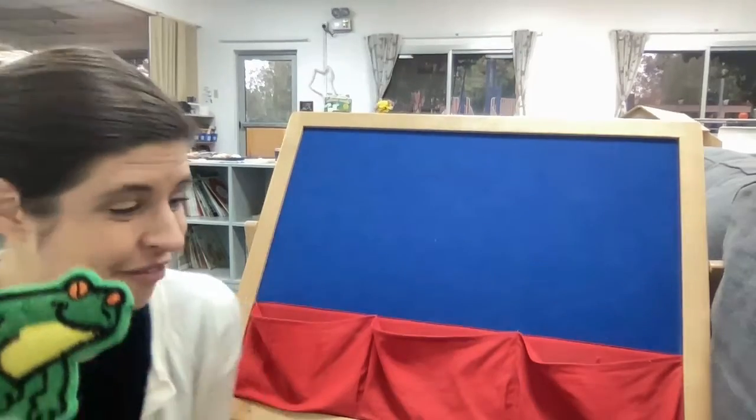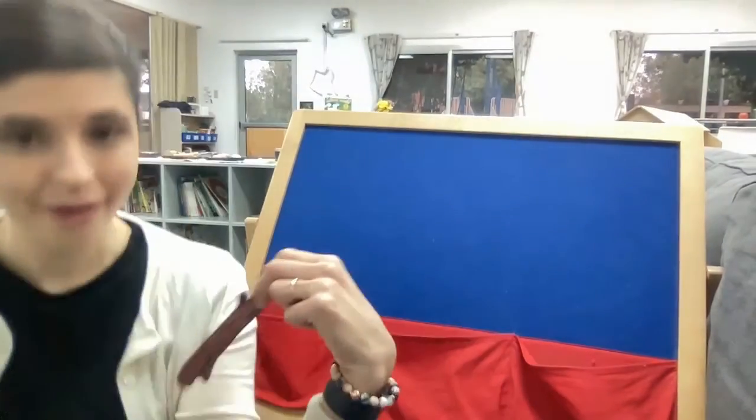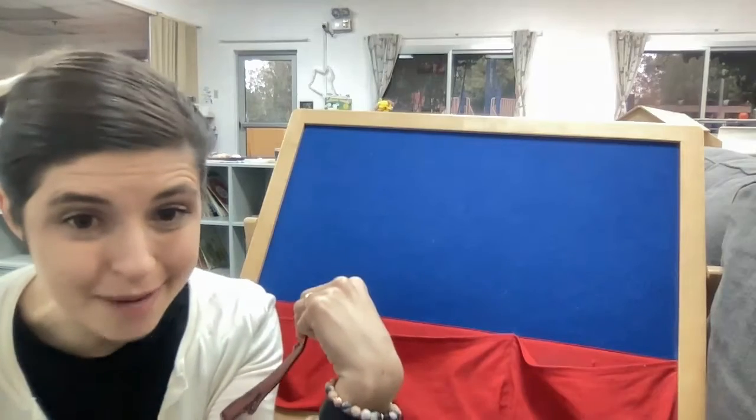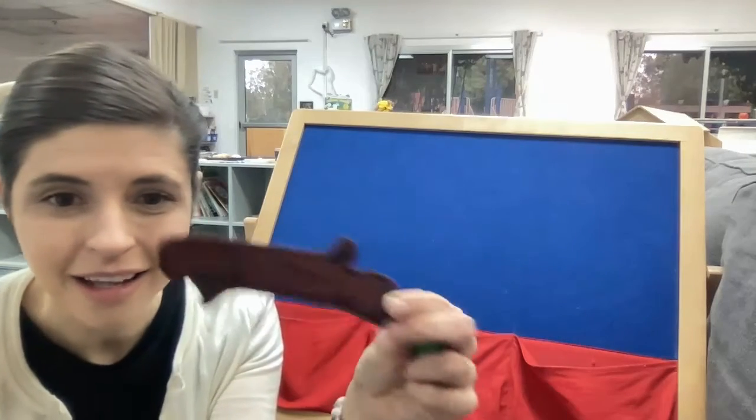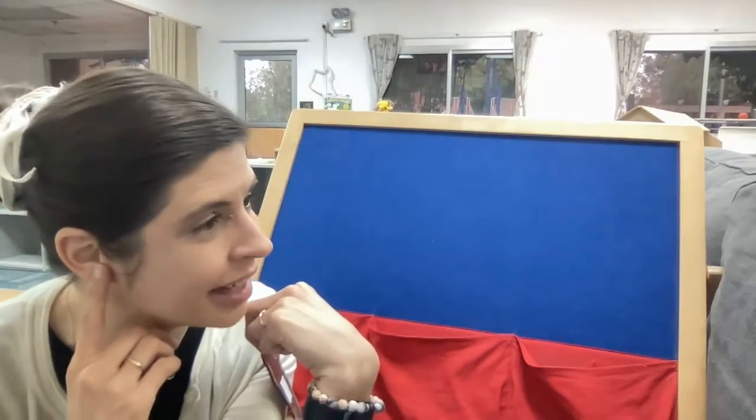The frog really likes to sit on this log. Oh wait a second — my rhyming brain discovered that frog and log are rhyming words! They have the same sound at the end.